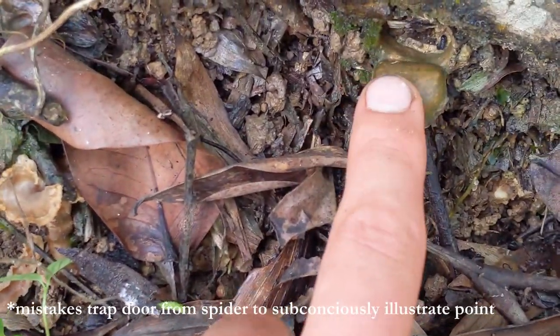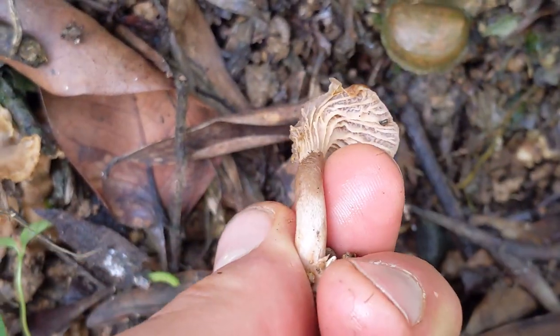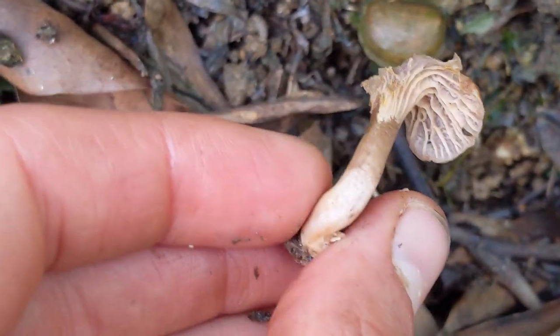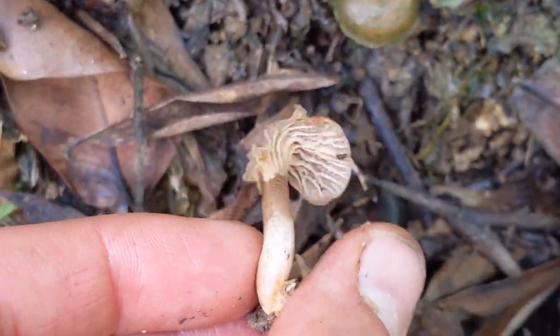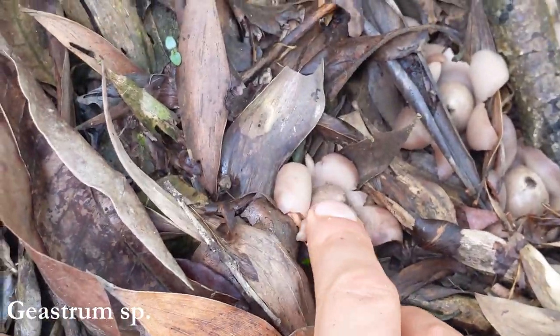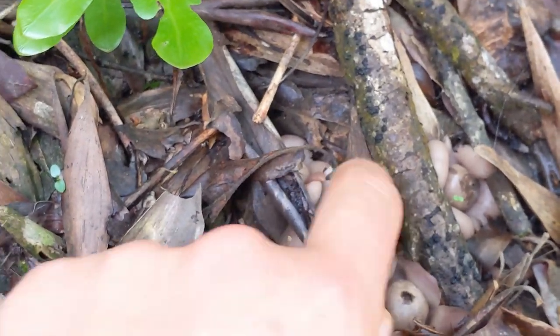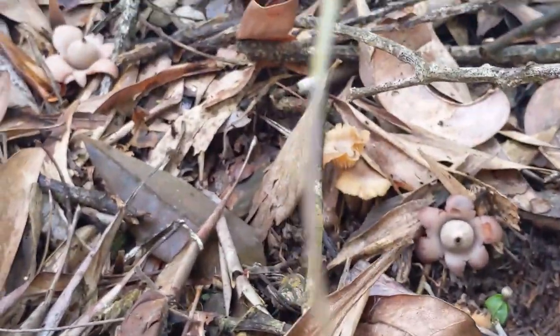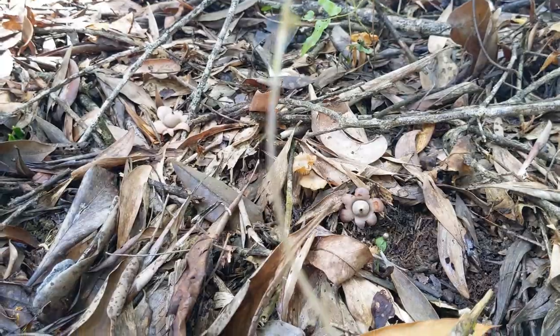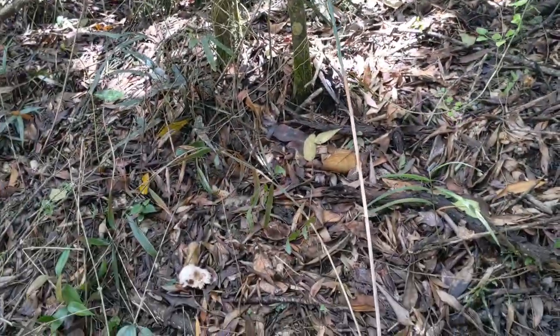They really don't look like much from the top. You've really got to look underneath to get a good positive ID on these. Also forgot to mention there are a bunch of Geastrum earth stars popping up on the hillside here — a little puffy. Yesterday was not very good, so this is exciting.